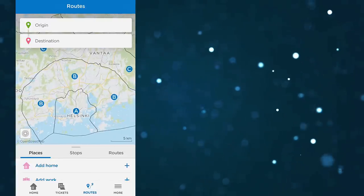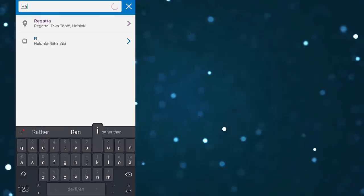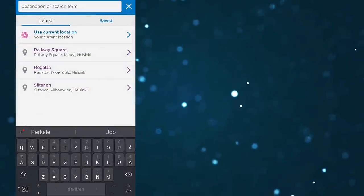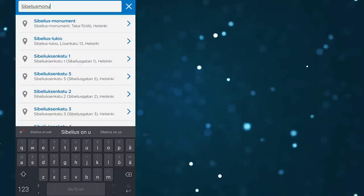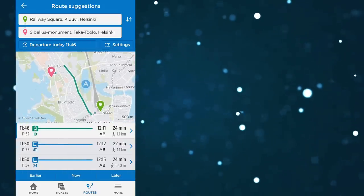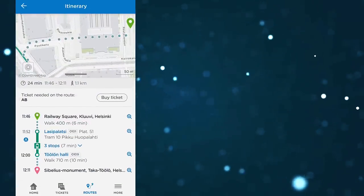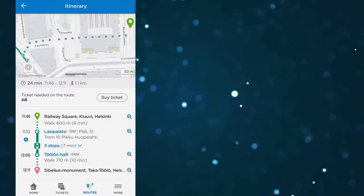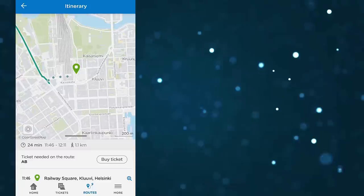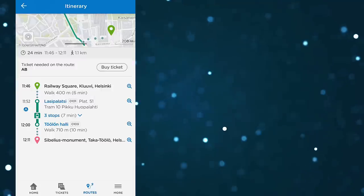Basically, you put your start point and end point, and it will give you suggestions for possible routes. For example, let's say we're starting at the railway square and we want to check out the Sibelius monument — which is a pretty fantastic place. Once you punch this in, the app will suggest the best and easiest way to get there. The app suggests that tram number 10 is quite straightforward. When you click the itinerary, you get more detailed step-by-step instructions. It also shows you what ticket you need to get, so pretty much all the information is here — though it could be displayed in a slightly better fashion.